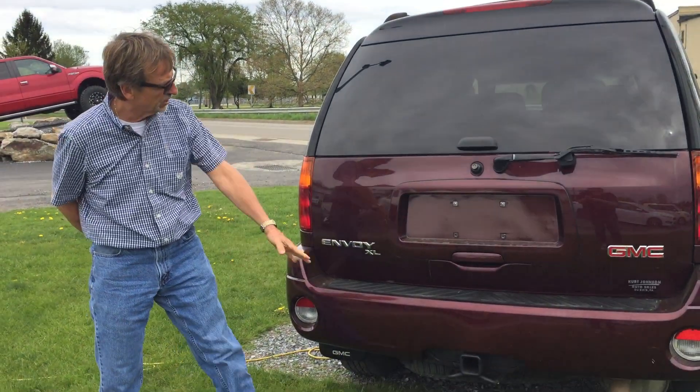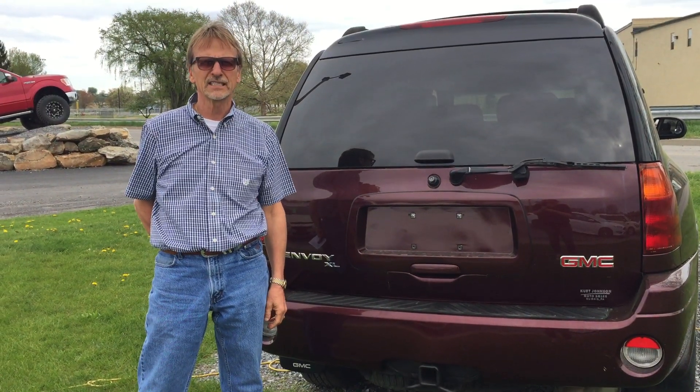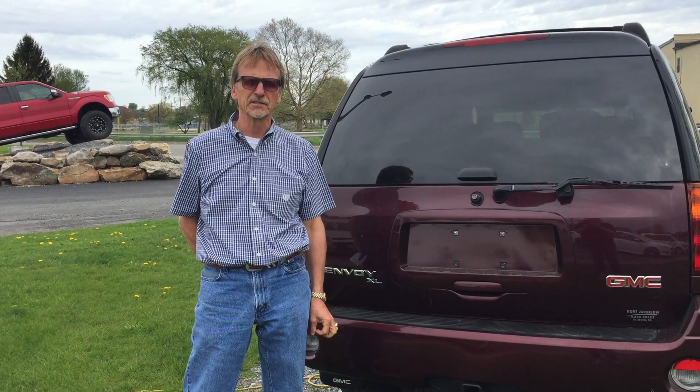Good looking color on this. Tow package. GMC Envoy XL, 136,000 miles. Kirk Johnson Auto Sales.